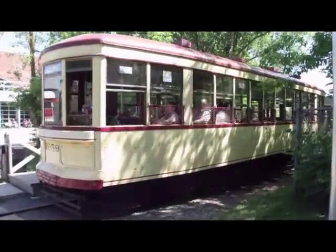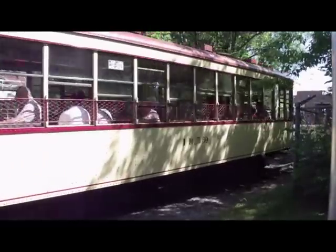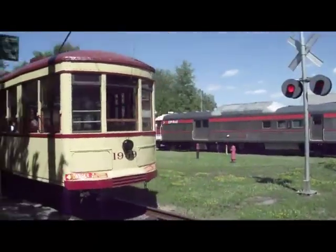There is a lot of noise at this station because we also have a level crossing, so the crossing is operating while the streetcar is also going by.